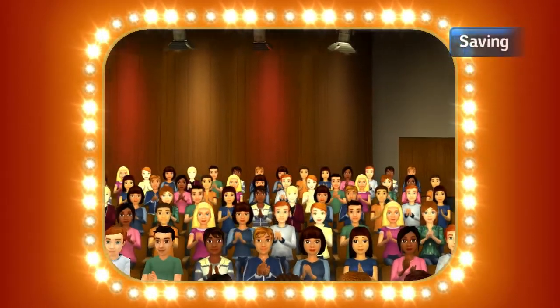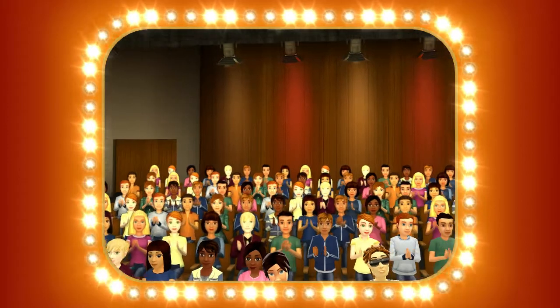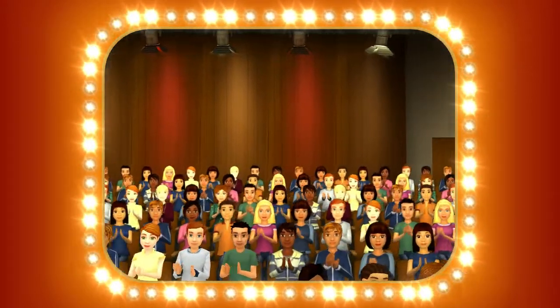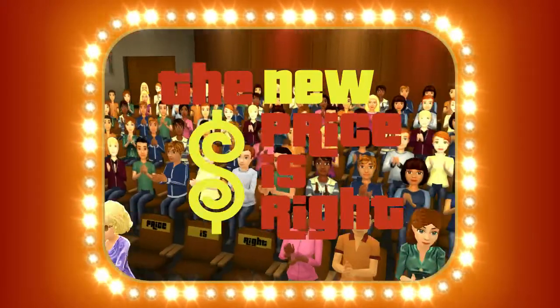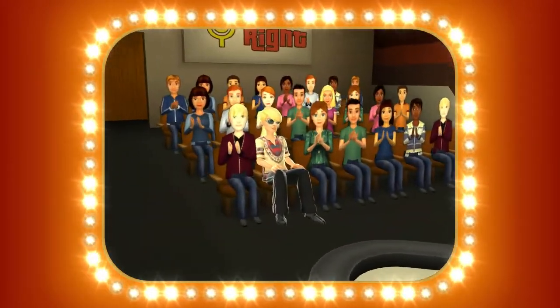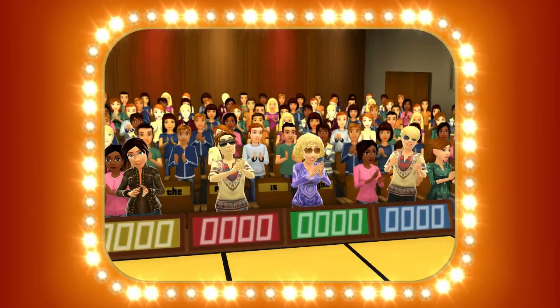The fortunate fabulous prizes may go to these people today if they know when the price is right! Come on down! You're the next contestant on The Price is Right!